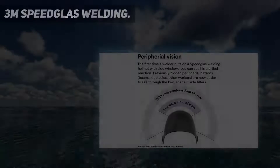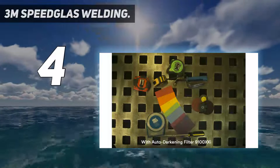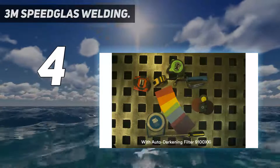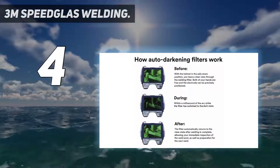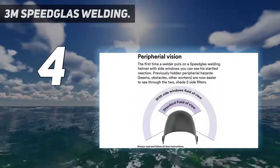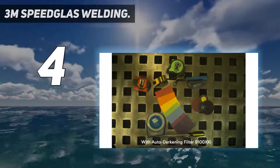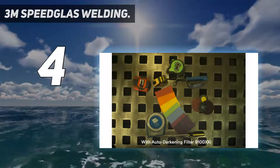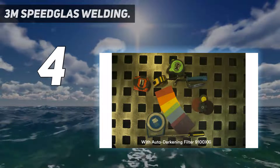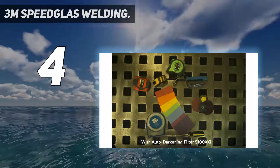Coming in at number 4: the 3M Speedglas Welding Helmet. With a viewing area of 12.11 square inches, it has one of the largest fields of view available. The side windows with level 5 shade filters widen your field of vision for one of the most complete viewing experiences available inside a welding helmet. Exhaust vents expel air from the helmet, keeping you cool with a clear lens. It does fall short of the perfect clarity offered by our number 3 pick, even though the 3M helmet is at a higher price point by a good margin.